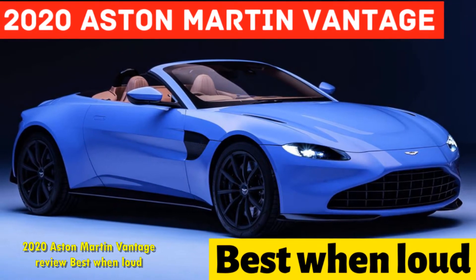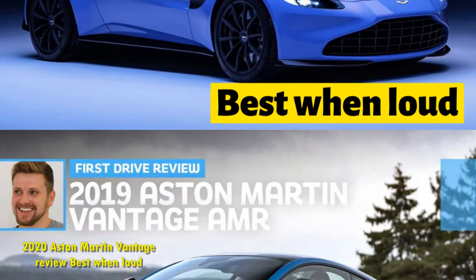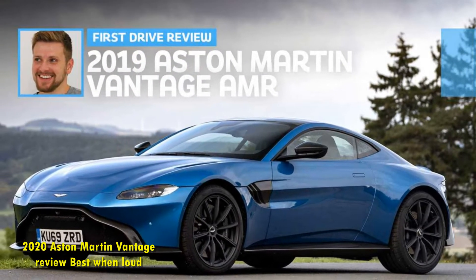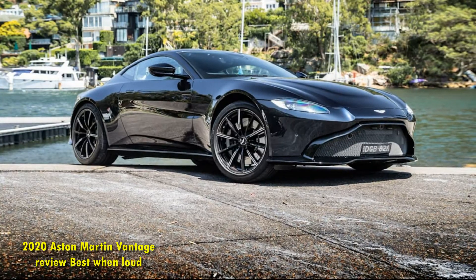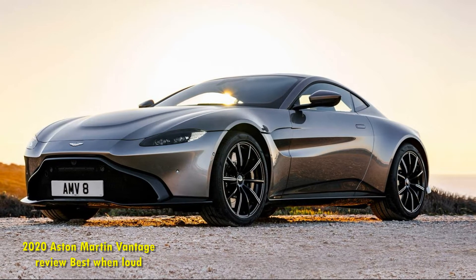2020 Aston Martin Vantage Review: Best When Loud. It's been a little while since I've been behind the wheel of the new Vantage, which just a few years on doesn't feel quite so new any longer. At the 2018 launch of the car, a few days zipping around a rain-soaked Portugal, the car was fresh and exciting — the second big step forward for an Aston Martin in the process of being rebuilt mid-flight.